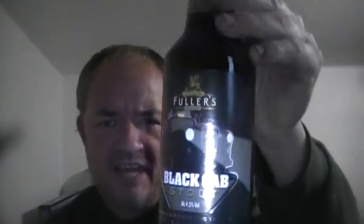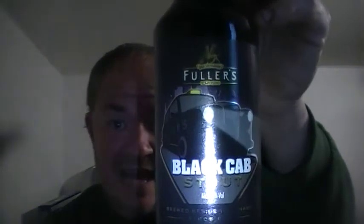Hello and welcome to another Raggy's Beers Wines and Spirits review from quite a chilly beer room. It was warmer earlier but I left the door open and obviously all the heat's disappeared. So tonight I'm going to be reviewing Fuller's Black Cab Stout — first time I've ever drunk it — four and a half percent, made by Fuller's.